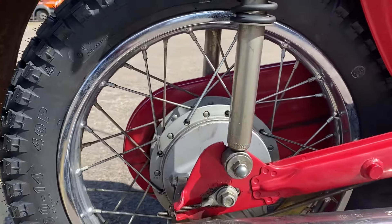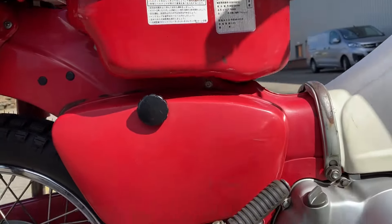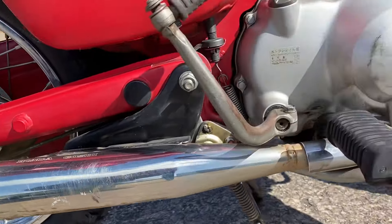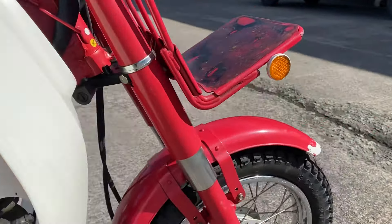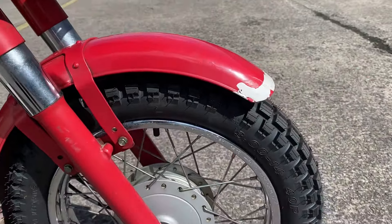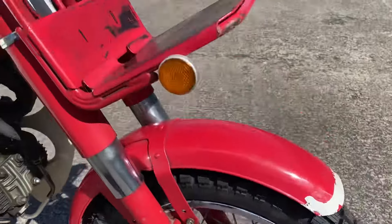Road-legal knobblies, rear wheel, good side panel, tank, exhaust — you won't notice anything major. Side of the engine covers down the front.